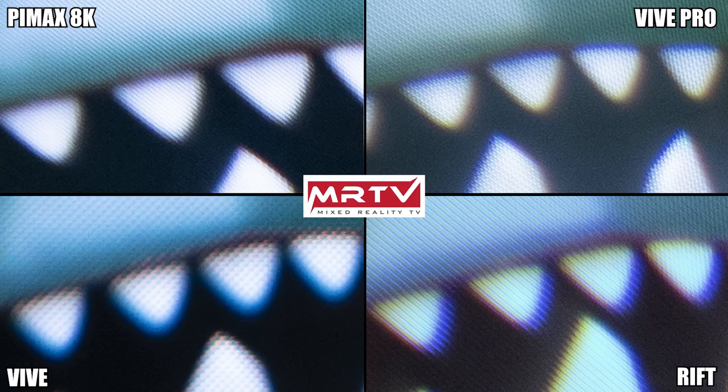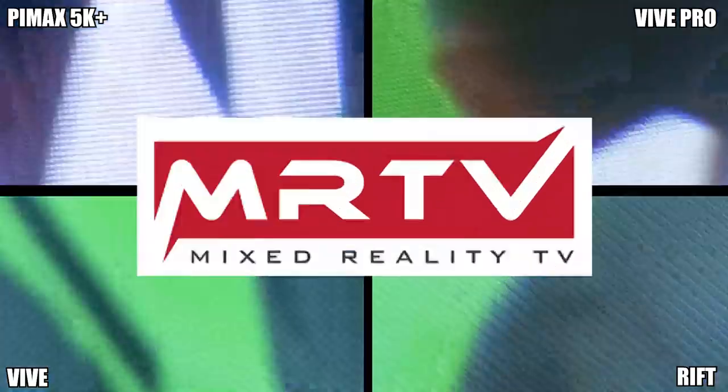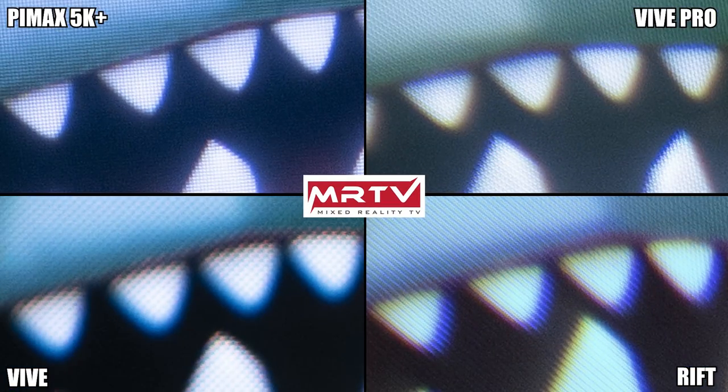Looking at the 5K Plus, it directly looks better than the Vive and the Rift. Comparing the Pimax 5K Plus with the Vive Pro, in my opinion the 5K Plus does have the edge, especially in terms of clarity. Zooming in you can very nicely see the sub-pixel structure — PenTile for the Vive Pro and RGB stripe for the Pimax 5K Plus — and I prefer the clarity of the 5K Plus.